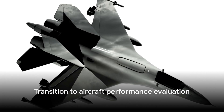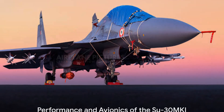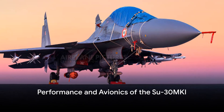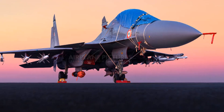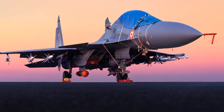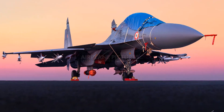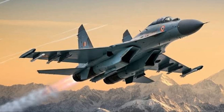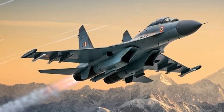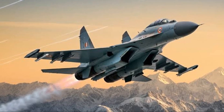With its design and development covered, let's move on to the performance of this impressive aircraft. The Su-30 MKI is not just about looks — its performance in the skies is equally impressive. It is powered by two Saturn AL-31FP turbofan engines, each producing over 27,000 pounds of thrust. This gives the aircraft a maximum speed of Mach 2.0, which equates to approximately 1,317 miles per hour.